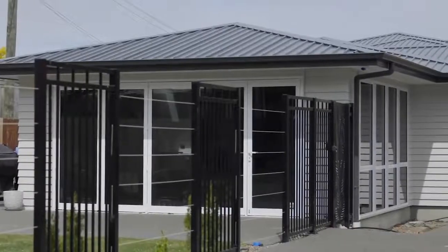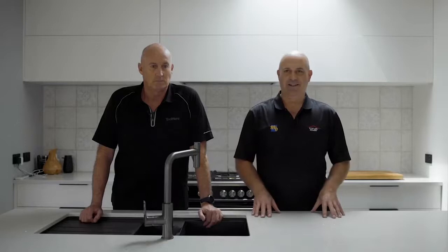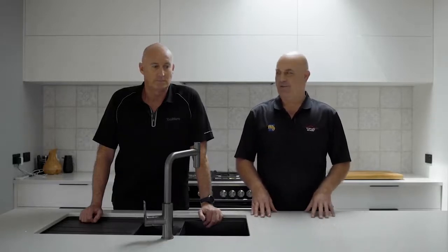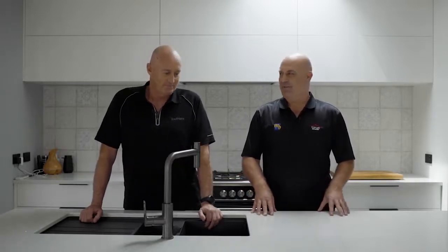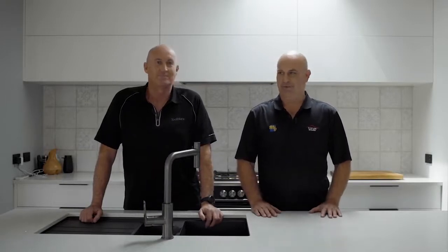We're here today in Burwood at a home that's been designed and built specifically for what the clients needed. We're lucky enough to have the client being family — the fine chap standing beside me is often spoken about as my brother, but he's actually my brother-in-law. He married my beautiful baby sister, so Mike and Leonie come to us with the desire to find a section and design a house on it.